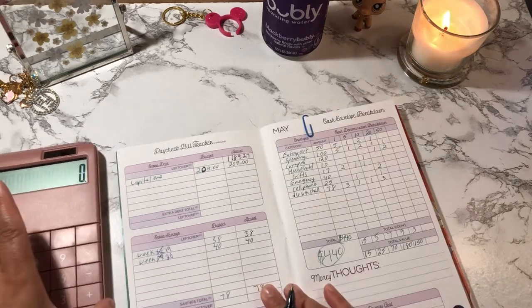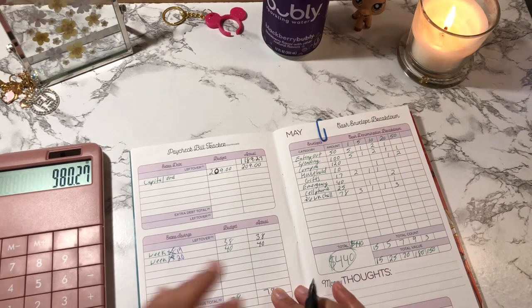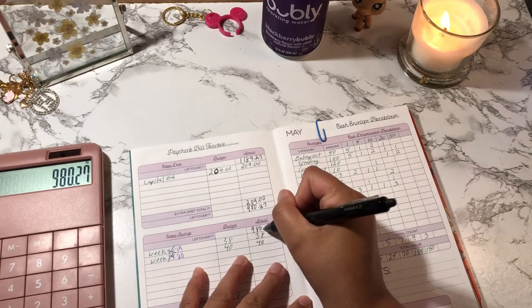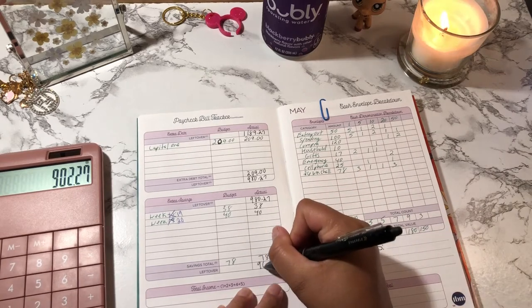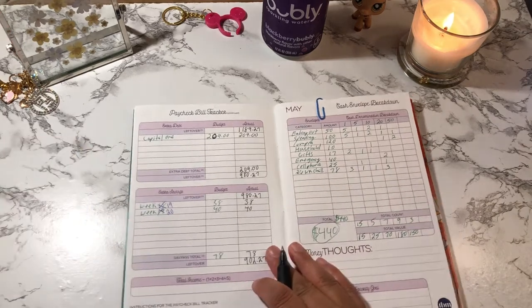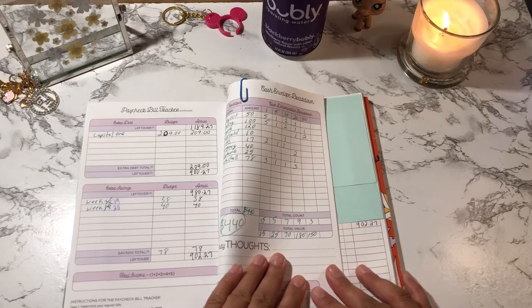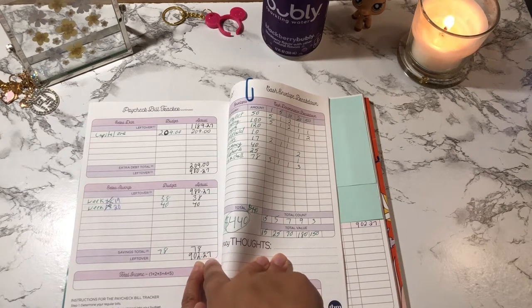So we're going to do $1,189.27 minus $209, and that is $980.27. Then subtract $78, and that is $902.27. All right, so now I'm going to show you guys what my ending balance is to see if it matches. This number right here, $902.27, matches my ending balance here — $902.27.